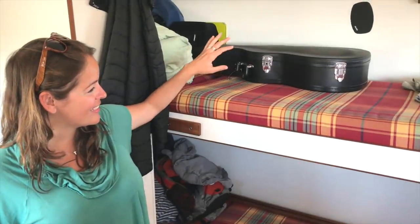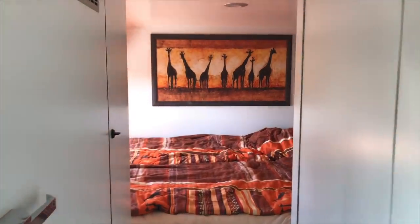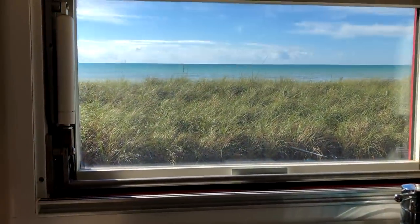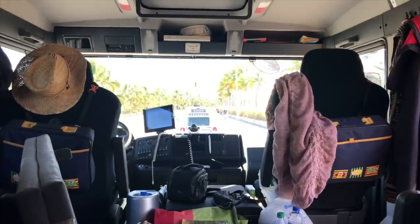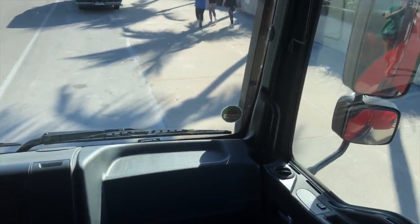They have two bunk beds in there, they have a big bed for themselves, a full kitchen — propane gas kitchen with an oven, which Isabella of course likes. What's different with us is they have a double cabin in the front, so you actually have four full seats, which is pretty amazing.